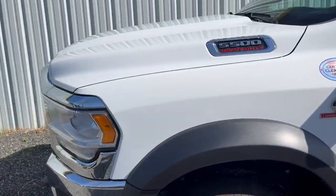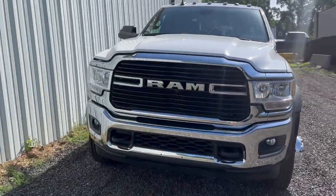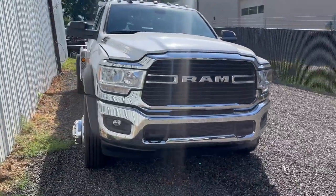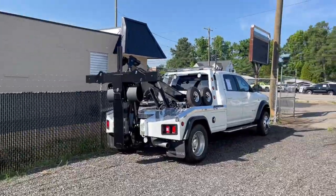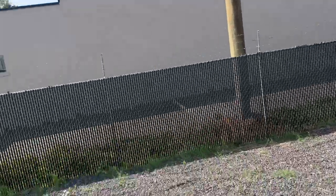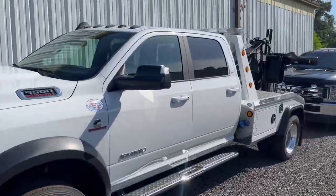In stock, ready to roll. Buy one, buy two, whatever you would like, we got them. On the ground, ready to go. Call us with any questions. We will do a package purchase.